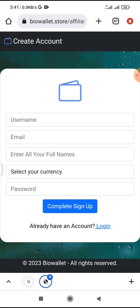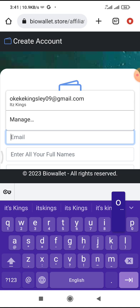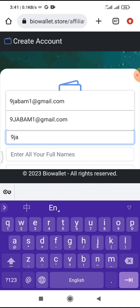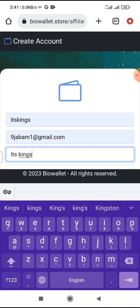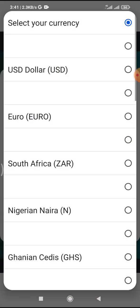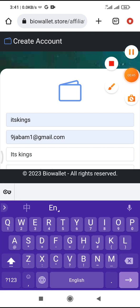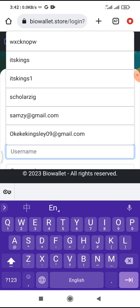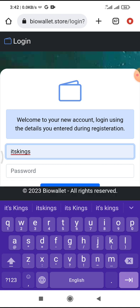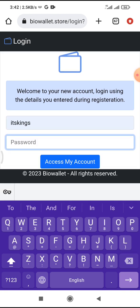Now let's register. King's is my email and my phone name. My currency is USD. Now let me choose my password. I have successfully registered. Let me log in with my username and password.